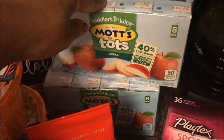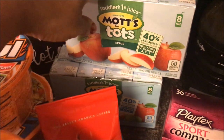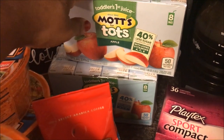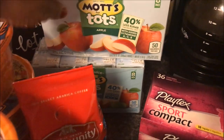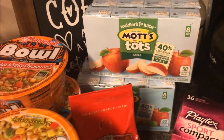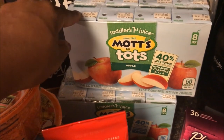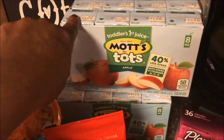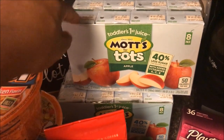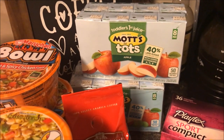Right here I have the Mott's for Tots — it's apple juice. I don't have toddlers but I have kids and we're always watching calorie intake, so these were 50 calories per box. We're debating whether to take these to movie night or just keep them as kid snacks — I'm thinking kid snacks. These were two for five dollars, a little more pricey than I'd usually pay, but I had a dollar-off-two coupon that doubled to two dollars, so these ended up being a dollar fifty each.